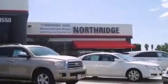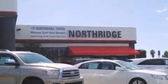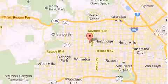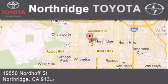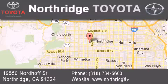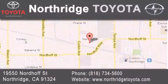Thank you for considering Northridge Toyota for your next vehicle. If you have any questions, please visit our website, give us a call, or stop by our dealership, located at 19550 Nordiff Street in Northridge, across the street from Northridge Fashion Center.